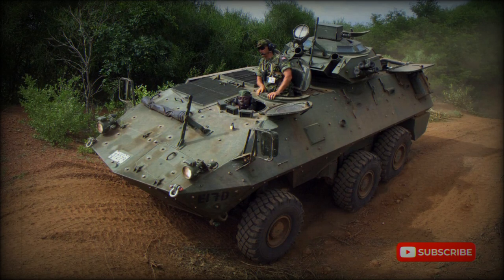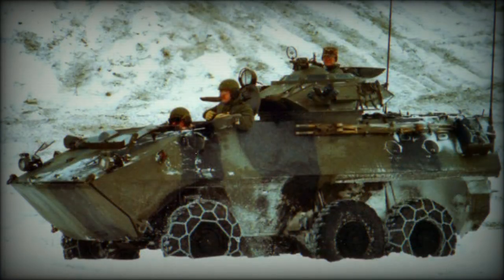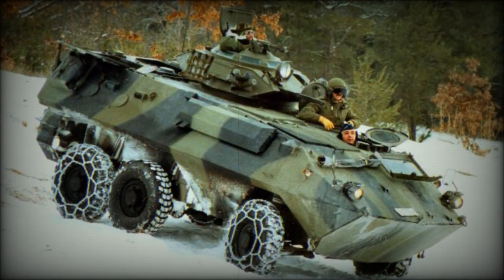The Grizzly Armored Personnel Carrier is part of the Canadian AVGP, Armored Vehicle General Purpose, family. These armored vehicles were purchased by the Canadian military in the late 1970s. Around 270 of these armored vehicles were delivered.